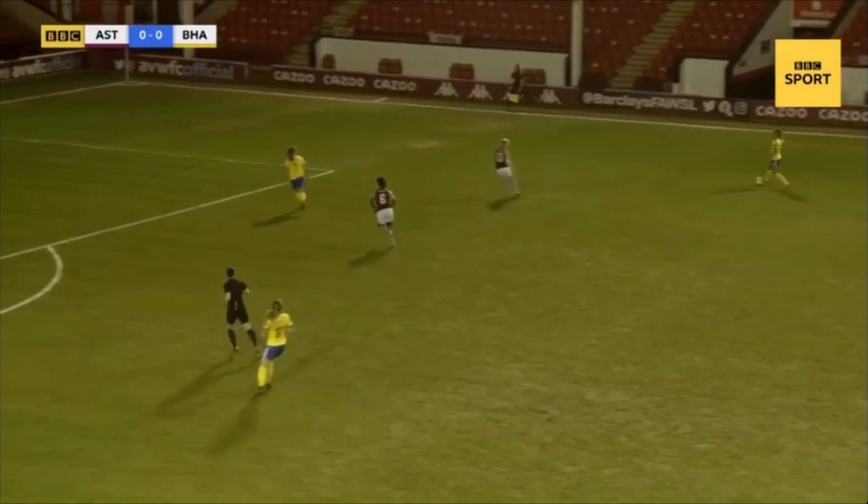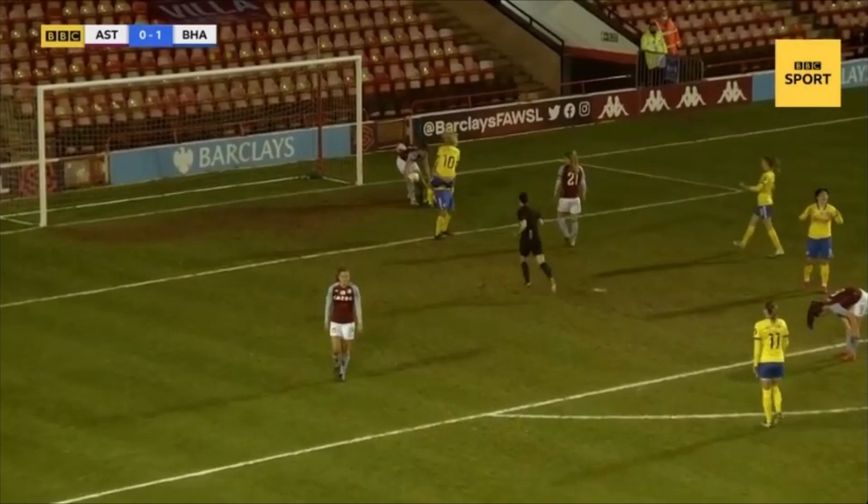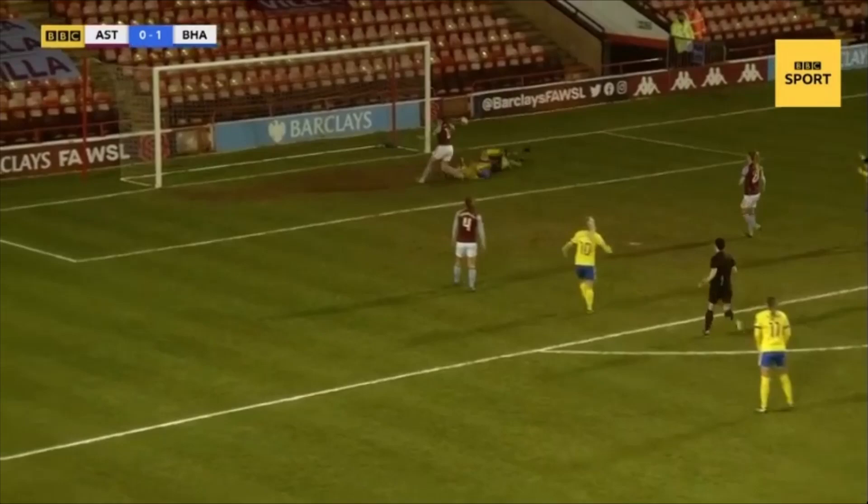Brighton carry the ball a long way — an opportunity now to put the ball into the area again. Lee looking to glance on, and here's a chance smashed through the crowd and turned in. A brilliant effort on goal from Connolly, followed up and poked in — Brighton have the opening goal of the game. Brilliant work from a player Hope Powell says is one of the unsung heroes of this side, yet another important goal for Brighton's number seven.